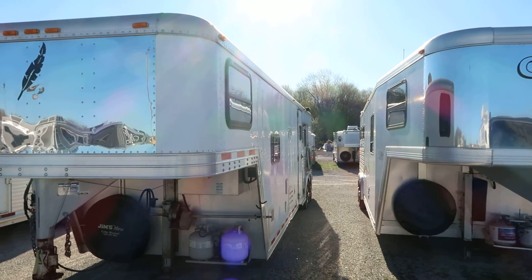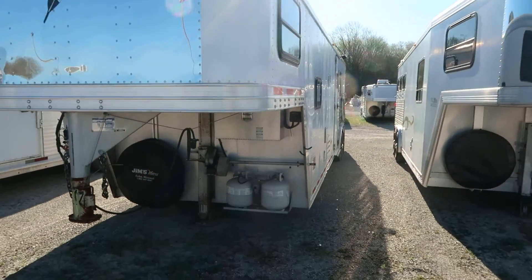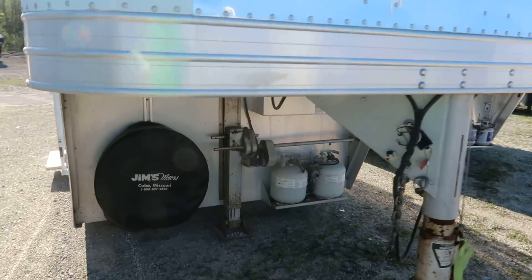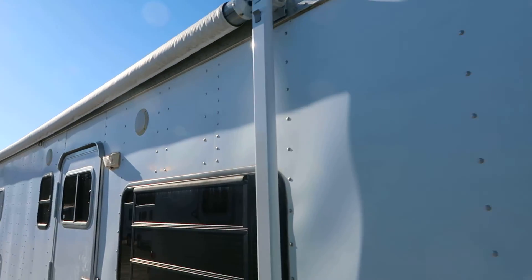What we're looking at here today is a 2000 Featherlite 3 horse 12 foot short wall. It has a nice big awning.